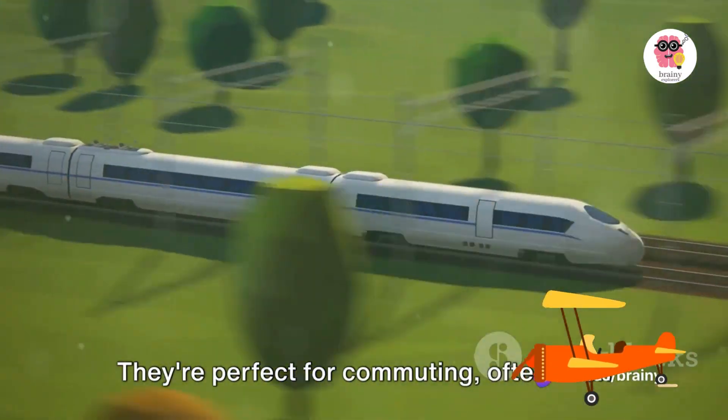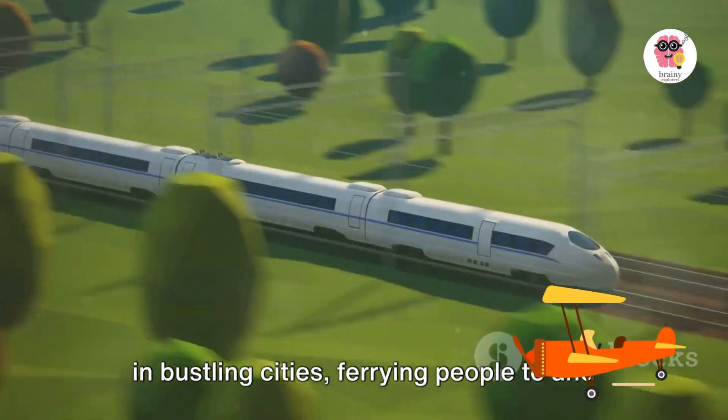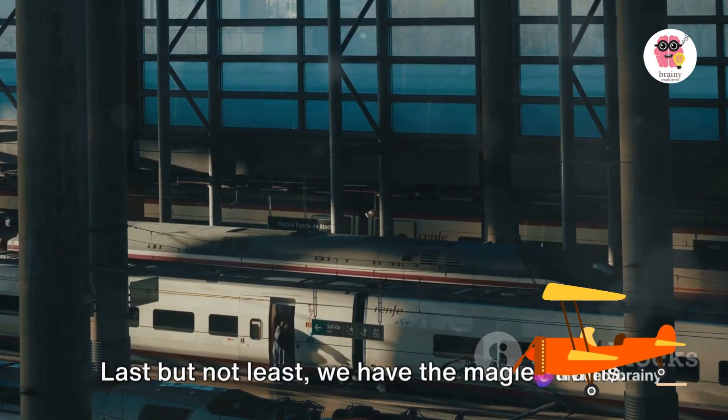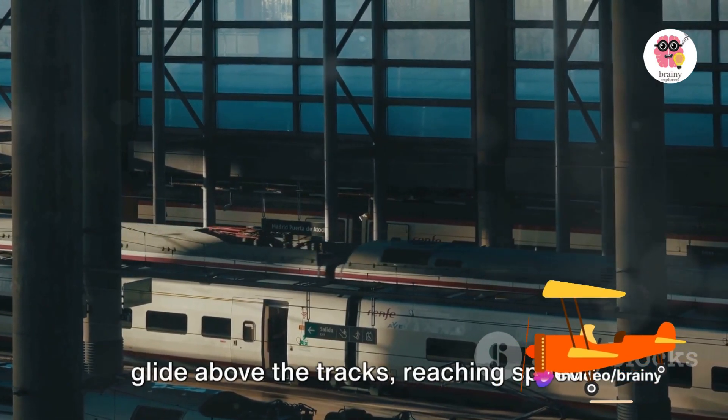Electric trains are perfect for commuting, often seen in bustling cities, ferrying people to and fro in the blink of an eye. Last but not least, we have the maglev trains. These super speedy trains use magnets to glide above the tracks.